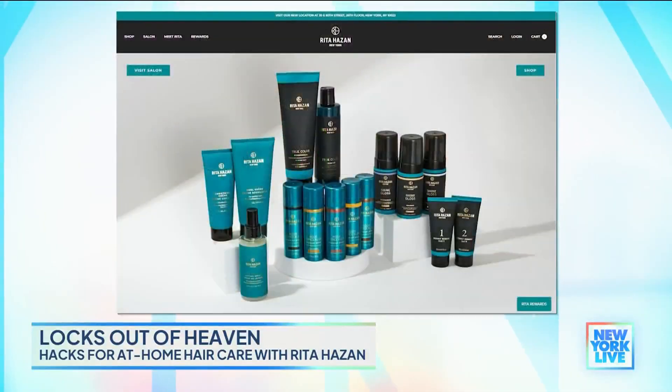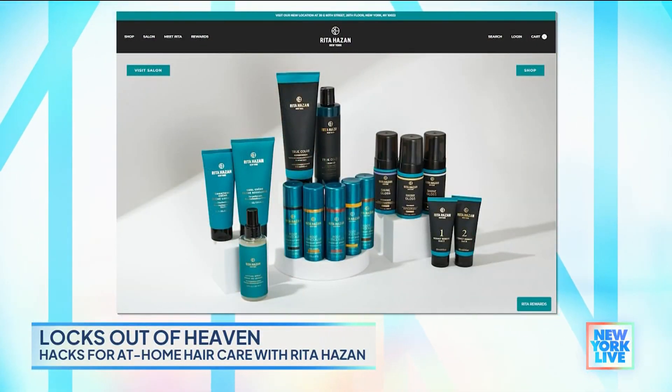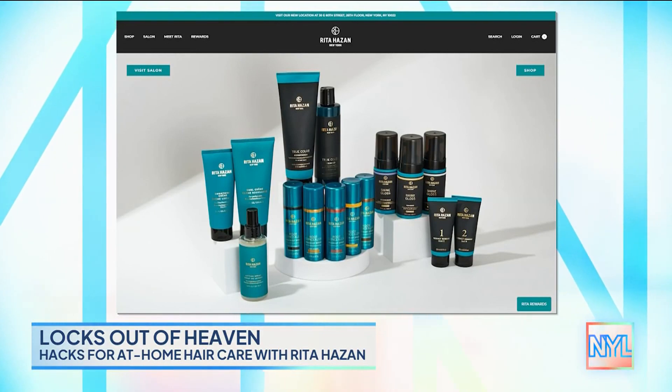Taking care of your hair in between appointments can seem like a hassle, but Rita Hazan, celebrity colorist and owner of one of the best salons in New York City, says it doesn't have to be, thanks to some great home treatments and hair hacks that can be found right at the drugstore, and she's here to share some of her tips now.